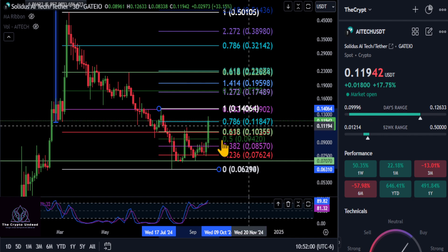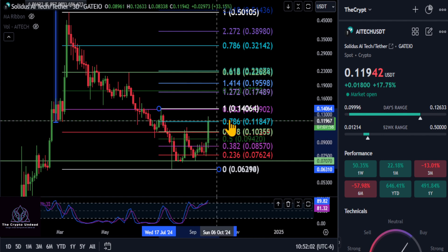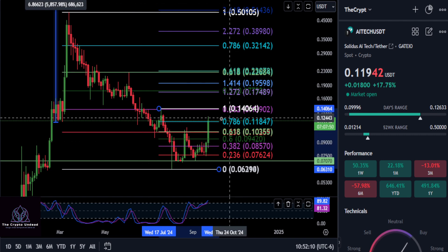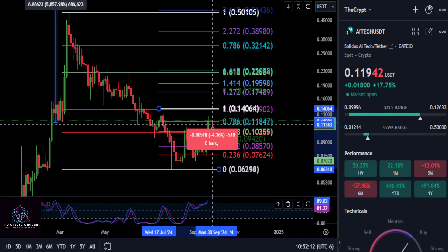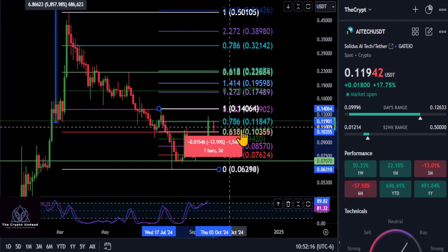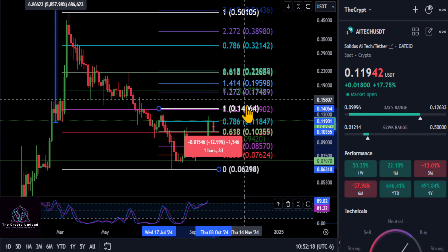So 11.8 is a big price to watch here. If it can hold over 11.8, that should send the price up to the macro 3.2 here. But if you get stuck here, there's a very good chance — which is very healthy by the way — it's going to pull back. Once you blew through that double fib there, it's probably going to pull back down to that level and back test it, drop 13%, and then move on from there.